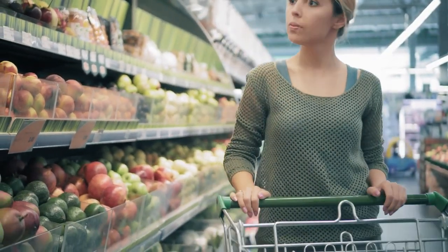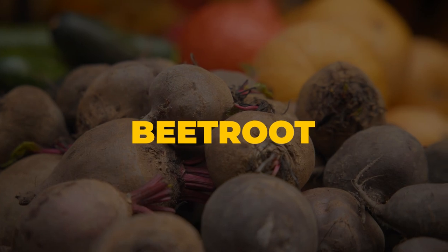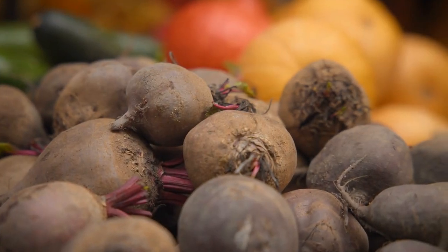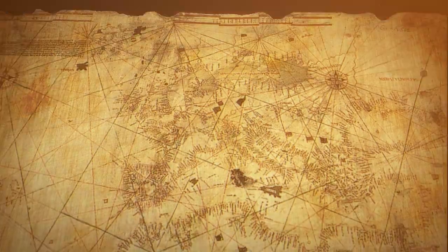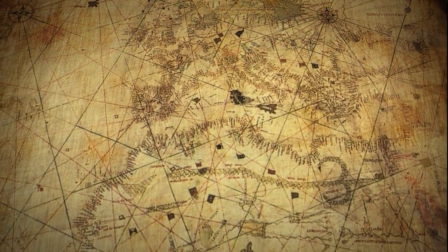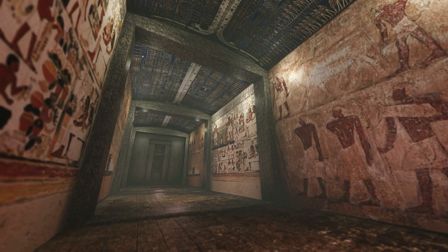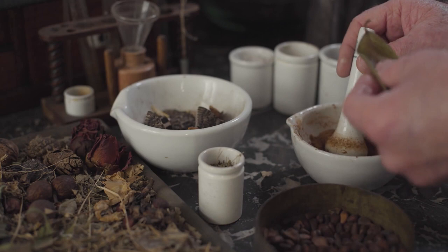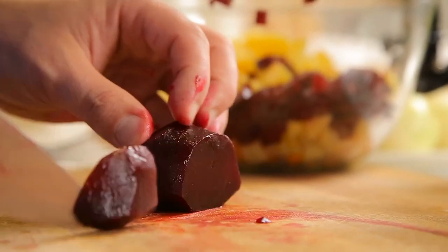Let's take a step back in time. Beetroot, scientifically known as Beta Vulgaris, has quite an interesting history. While it may have gained popularity only recently as a superfood, its usage can be traced back to ancient civilizations. Ancient Romans and Greeks were quite fond of this root veggie, though back then they were more interested in its medicinal properties — using it as a treatment for ailments from fever to digestive issues. They consumed the leafy green tops, similar to how we eat spinach or chard.